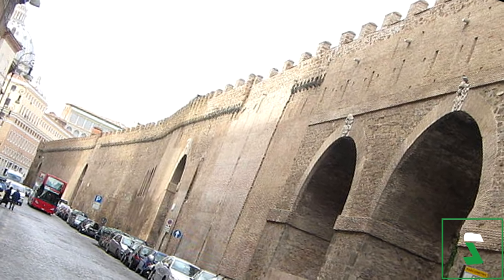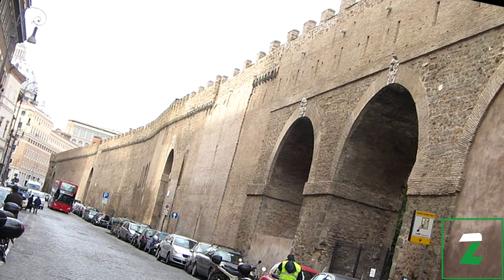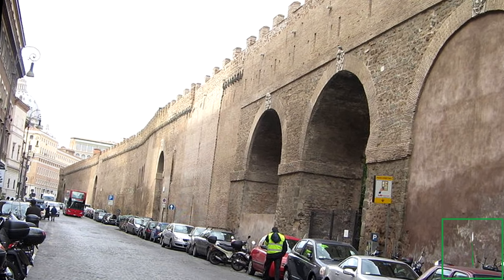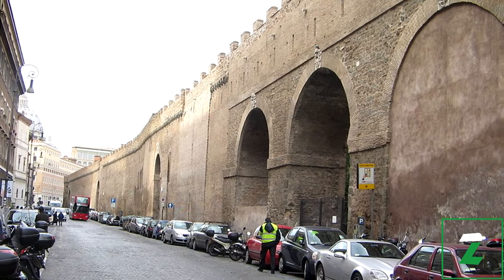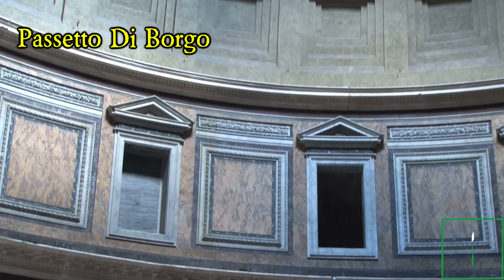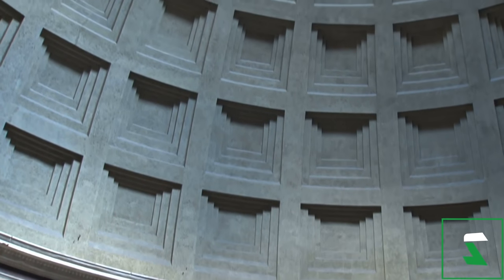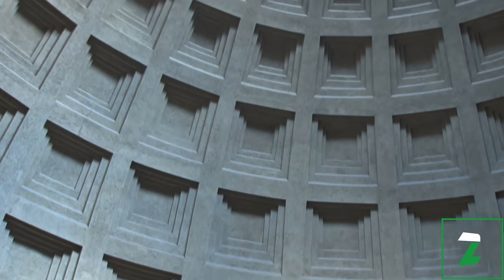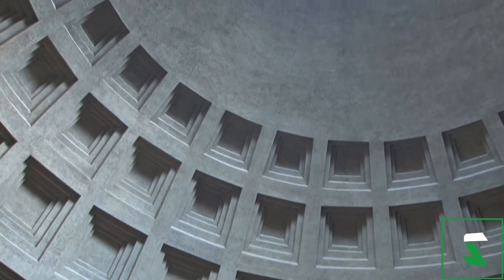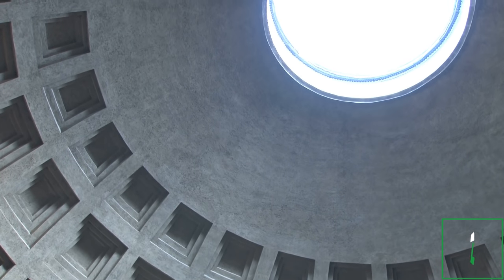Passetto di Borgo was a secret passage that connected Vatican City to the Mausoleum of Hadrian in Rome. It was used as a secret escape tunnel by several popes. In 1494, Pope Alexander VI used it to escape an invasion. Pope Clement VII also fled through the passage during the sacking of Rome in 1527. The passage was about 800 metres long and ran along the wall of the Vatican City. According to local legend, if you run through the passage 77 times you will gain great physical strength.